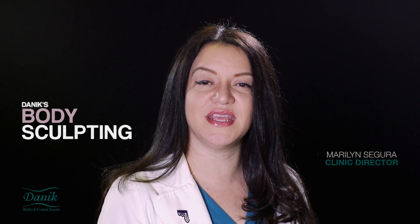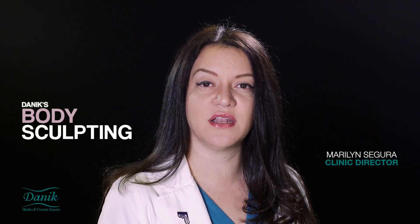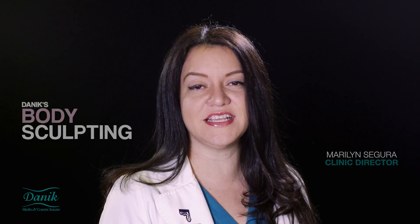Danik Med Spa uses a unique approach to non-surgical body sculpting consisting of 15 different techniques or technologies, all working together to eliminate fat and cellulite while toning the body.